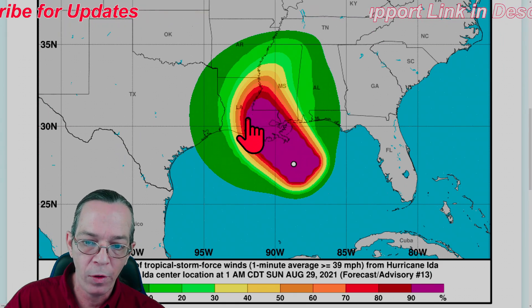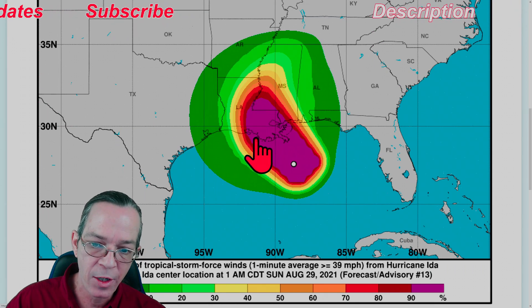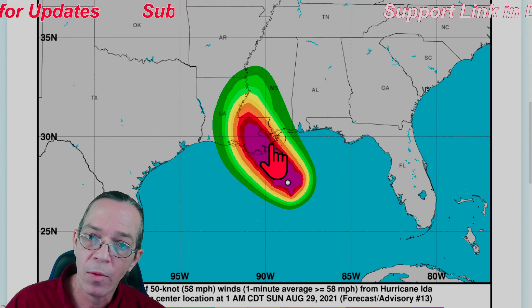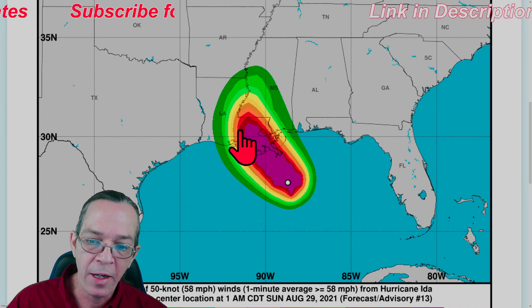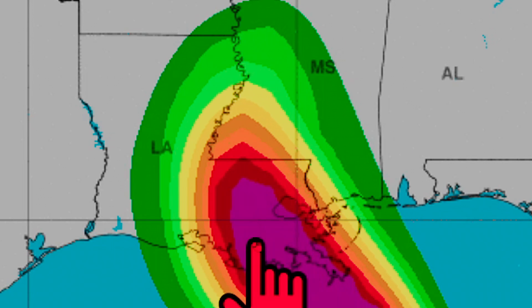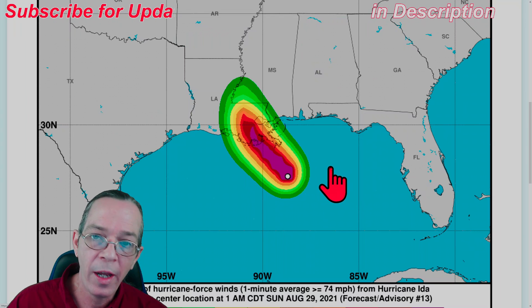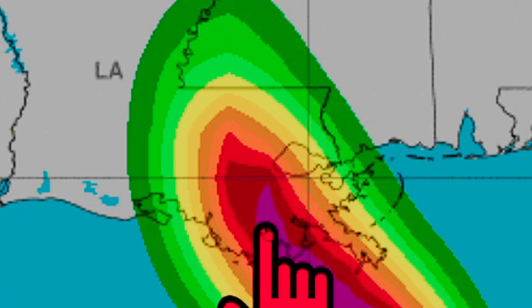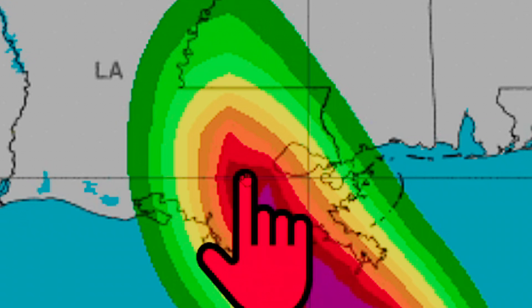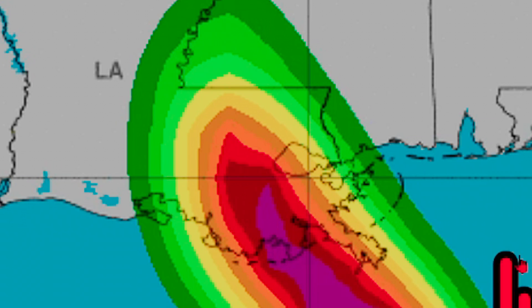It will have hurricane force sustained winds of at least 74 miles per hour in the boot of Louisiana. Tropical storm force winds are expected across a large purple zone - in the 100-mile radius area you'll feel tropical storm force winds, going down from 90 to 80 to 70 out to 10 mph at the edges. Hurricane force winds are shown in the dark purple zone with a 90 percent chance in the dark red zone - chances drop greatly as you move away.